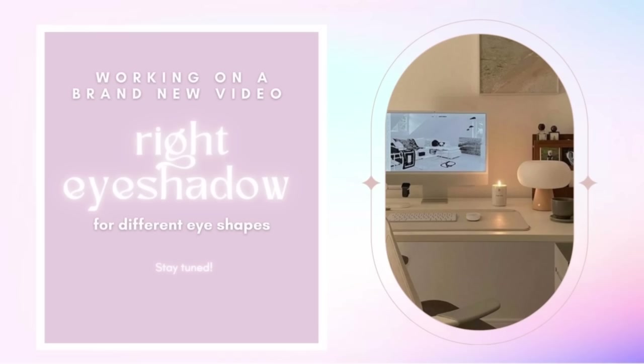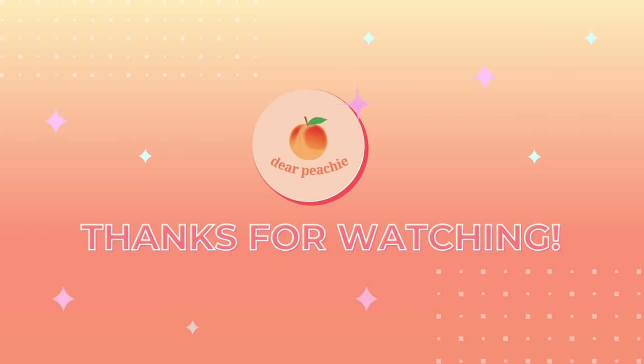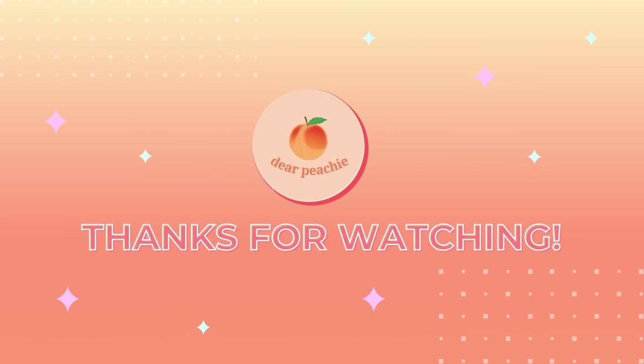We know that we've covered this topic before, but we're determined to make it even more comprehensive and holistic for everyone. We can't wait to share this exciting new video with you, so stay tuned. Thank you so much for watching. We will see you in the next video. Goodbye!